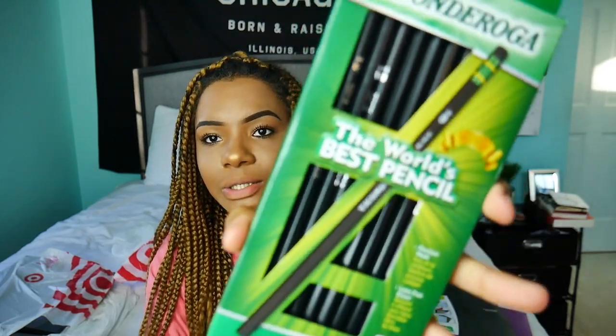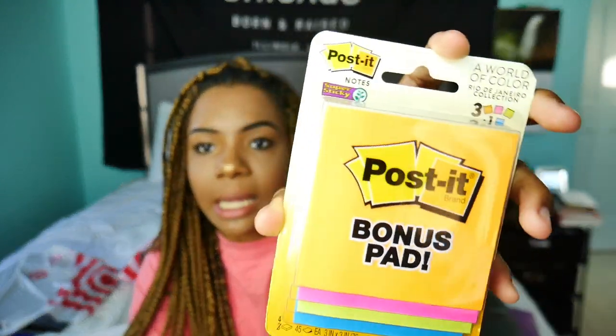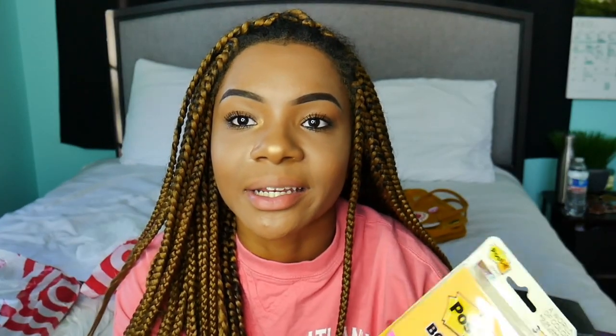Next, I bought some black Ticonderoga pencils — the black was just kind of calling me, so I got them. Then I got some Post-its with a bonus pad. They come in orange, pink, green, and blue. I really just use these for bookmarks. You can tell I don't read. I've also got some Scotch Magic Tape.